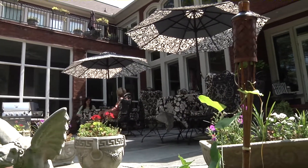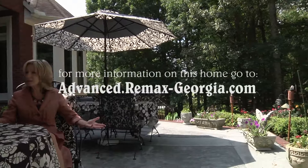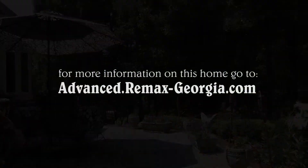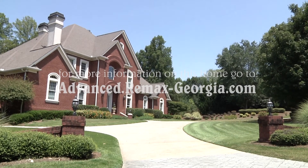To end the tour, Nicole and I relax on the spacious patio and enjoy the beautiful Georgia afternoon surrounded by perfectly manicured grounds and a flowering garden. Until next time, this is Renee Gable for the Georgia Home Show. Bye-bye, see you next time!